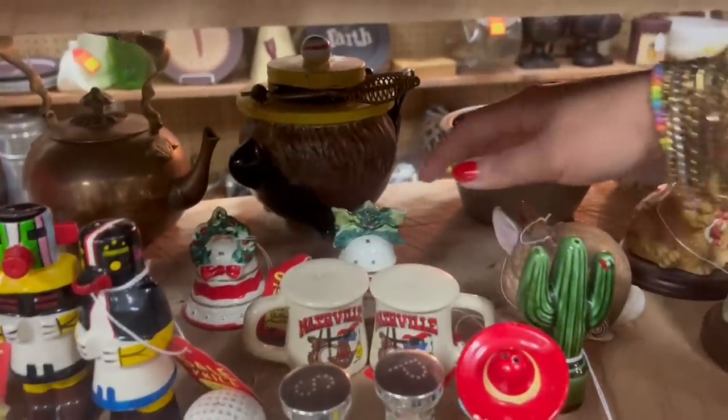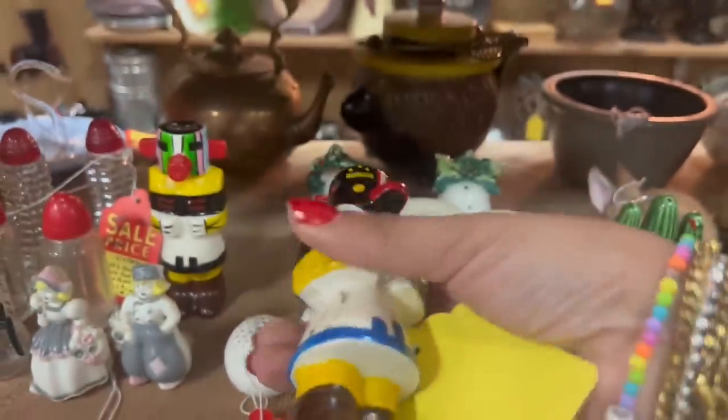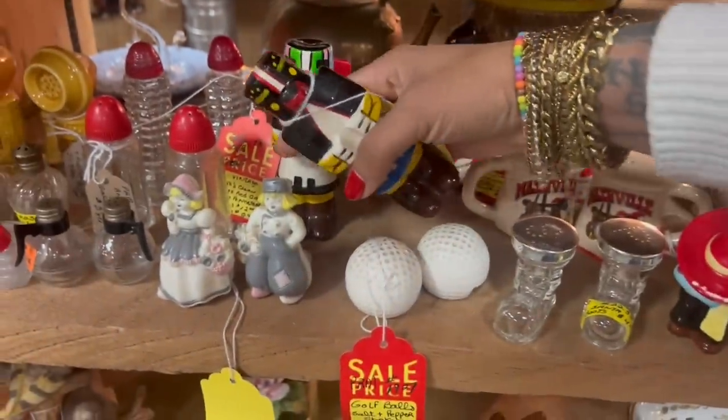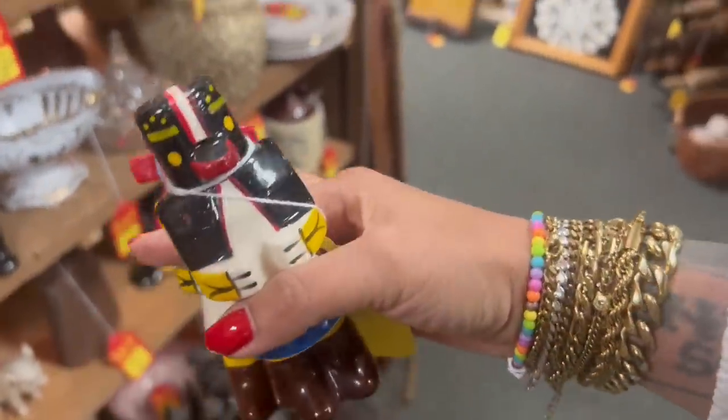They also have the Christmas bell ones — these are kind of neat, and they're only $3. This is kind of a harder set to find in this good condition. Oh my gosh, they've even got the feather! These are also made in Japan. Those are kind of cool — I think I'm going to go ahead and grab these as well. Switch it up a little.